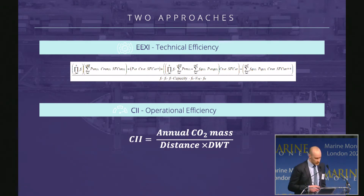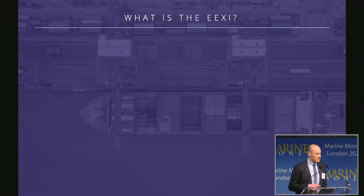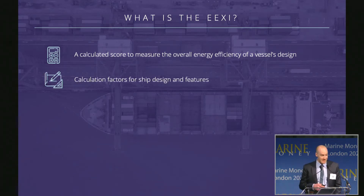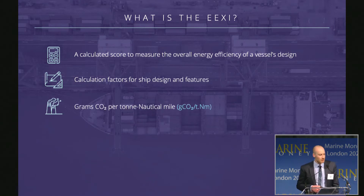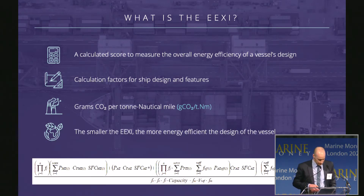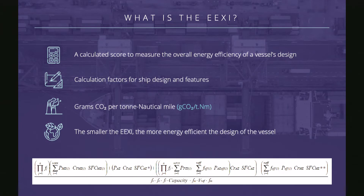So what are they? Let's start with the EEXI. In effect, it's a calculated score to measure how energy efficient the design of a vessel is. It only applies to how the vessel is designed and what type of technology it has fitted, not to how the vessel is run. It's calculated based on the design and features of a vessel and the units of the score are grams of CO2 per ton nautical mile — effectively measuring how much carbon dioxide the vessel would produce to move a certain amount of cargo a certain distance. The smaller the EEXI, the more energy efficient the design.